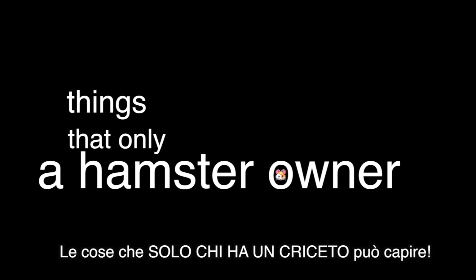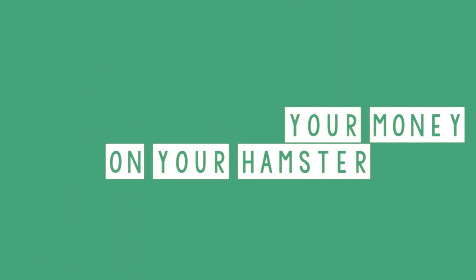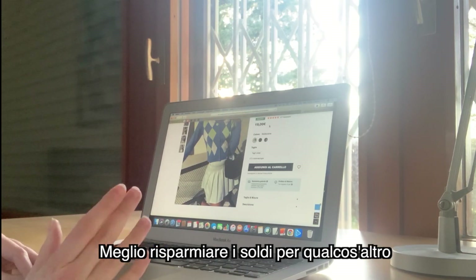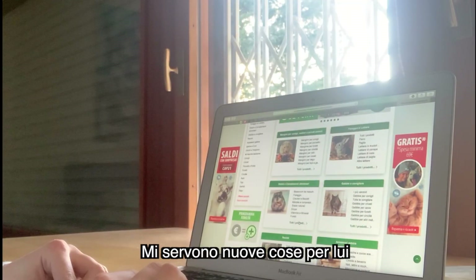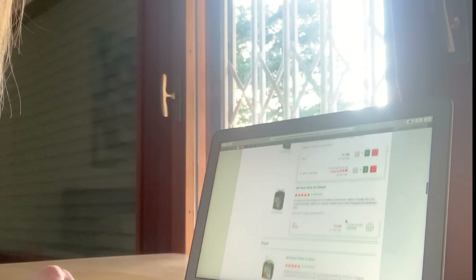Hi guys, today we're gonna see things that only a hamster owner will understand. Spending all your money on your hamster — I really like this tea but it costs $20, I think I should keep my money for something else. Let's buy some hamster supplies instead. I think I need more stuff for my hamster, so the total's not even that much, and you know it's for my hamster, so I'm gonna get all this stuff.